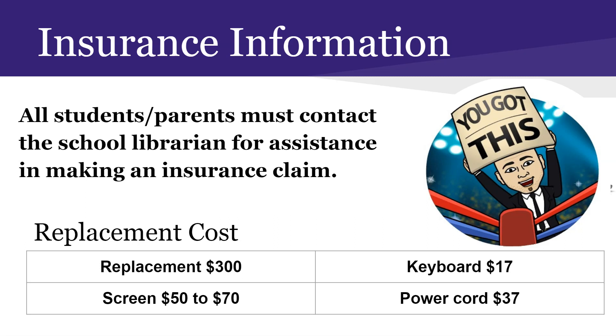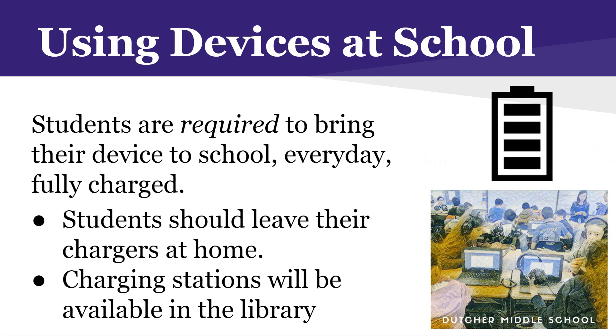The devices are durable, but like with any other piece of technology, if you are careless they will break and get damaged. The battery life is about 10 hours, so don't bring your chargers to school. We will have charging stations available in the library, and in some instances you may need a charger in class — your teachers can support you with that — but ultimately it is your responsibility to charge it every night at home.